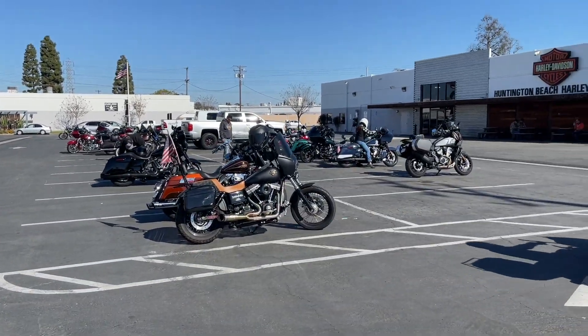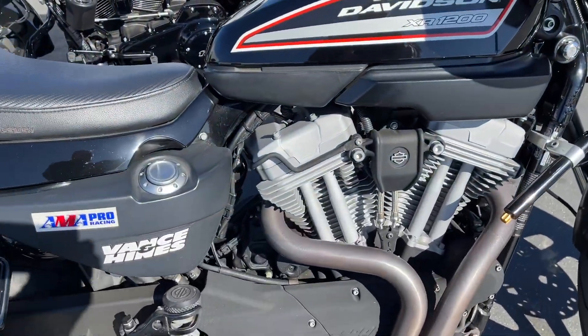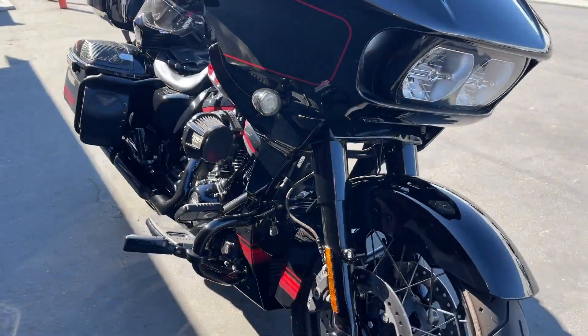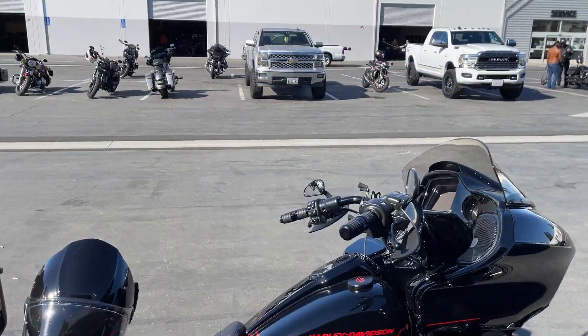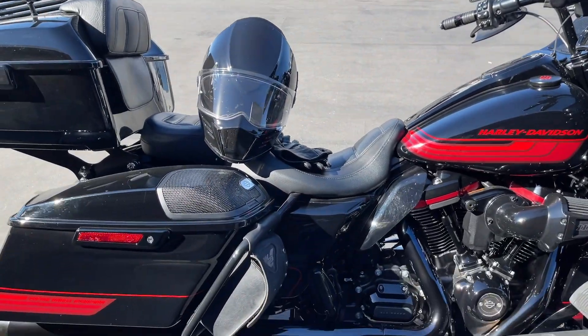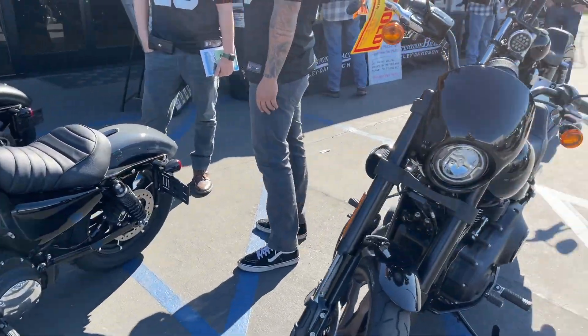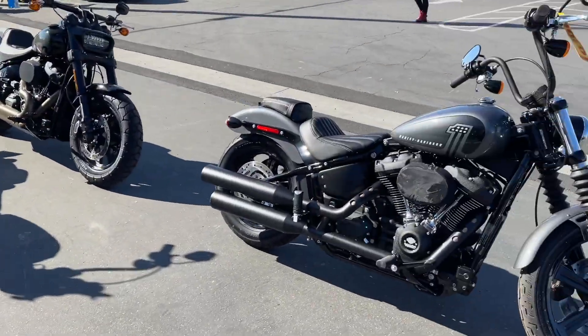I visited the Harley dealer today in Huntington Beach — the Orange County, California location. I went there to test ride the 117 motor, and the only bike they had it in was the Lowrider S, which I consider the modern day Dyna. A lot of guys are not going to be okay with that.